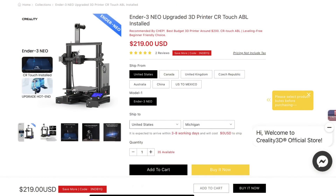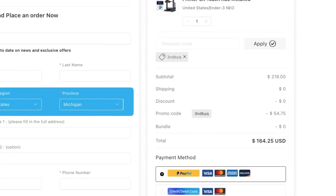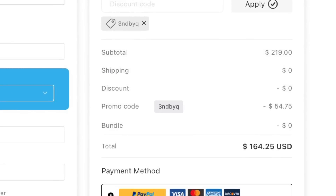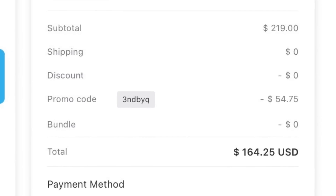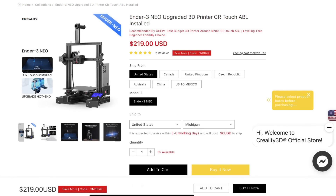Creality3dofficial.com by ComGro is an official reseller of the Ender 3 and all Creality products. The Ender 3 Neo is $219, but if you look closely, they have a discount code. When I ran the discount code in my shopping cart, it saved me $54 — a big savings that puts you well under $200. So if you're looking at getting an Ender 3 Neo, check out Creality3dofficial.com by ComGro.